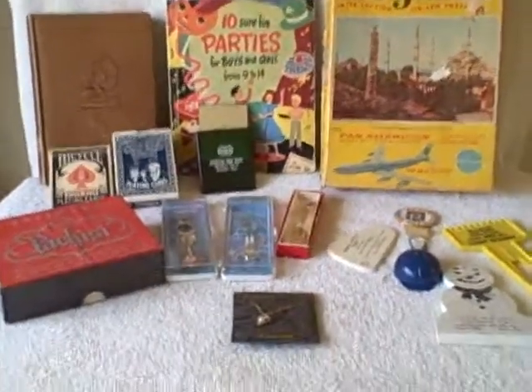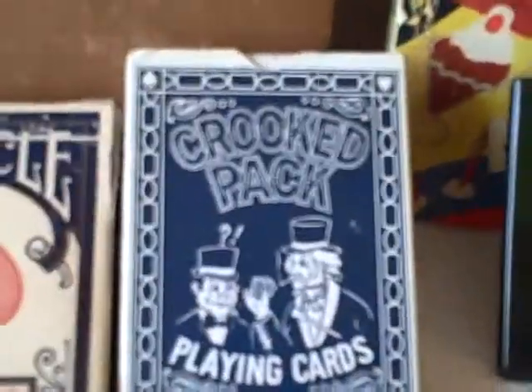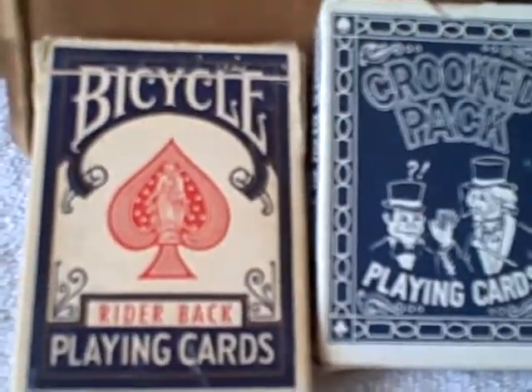Here we have a junk drawer of stuff. Here we've got a game — I don't know if it's all there or not. A crooked pack of cards, a Bicycle Rider pack of cards.